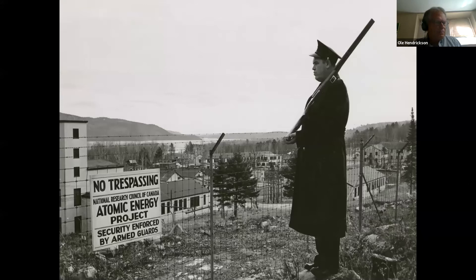This shows Chalk River Labs in 1948, where the original 10-megawatt version of the NRX reactor had been completed a year earlier. Plutonium was being extracted from uranium that was irradiated in the NRX, and that plutonium was shipped to the US for weapons. Subsequently, plutonium was shipped in the form of irradiated targets to the US, and that continued until the mid-1960s.